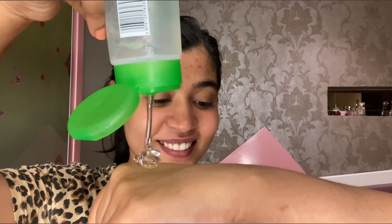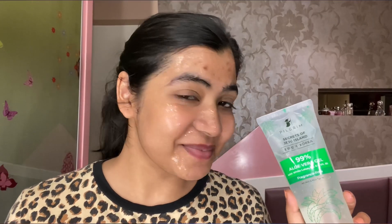First, you can moisturize your skin twice a day — apply a very thin layer on your face and neck. The second way is as a face mask: if you want hydration, apply a thick layer evenly on your face, leave it for 20 minutes, then rinse off and you're good to go.